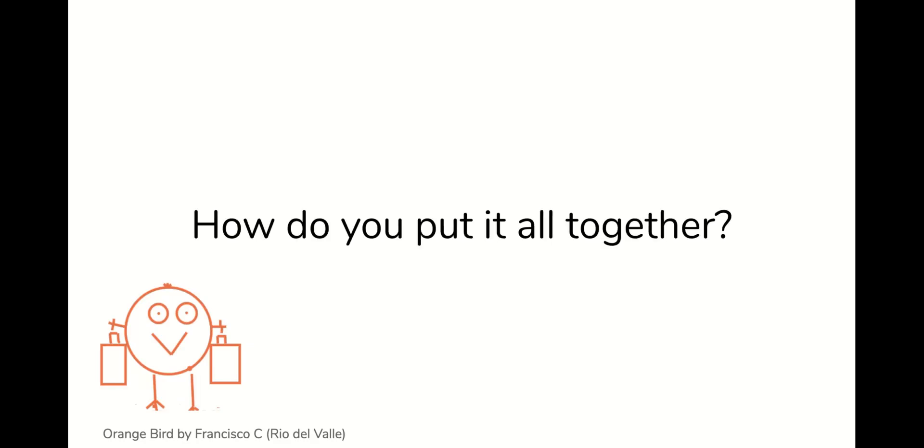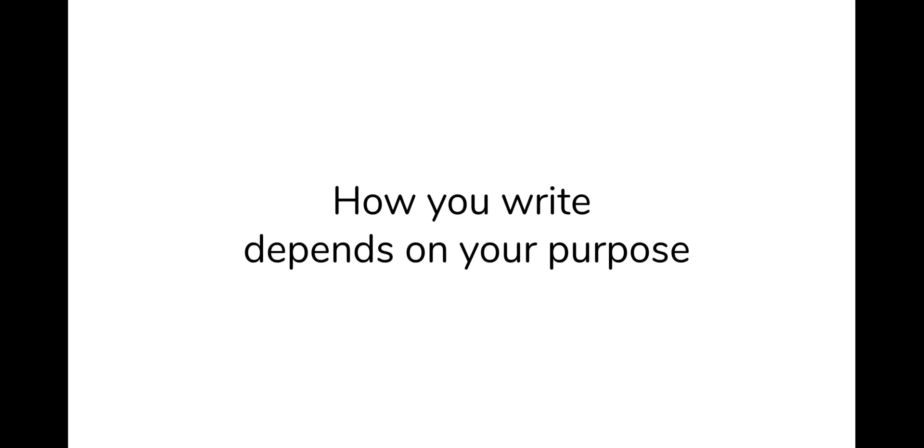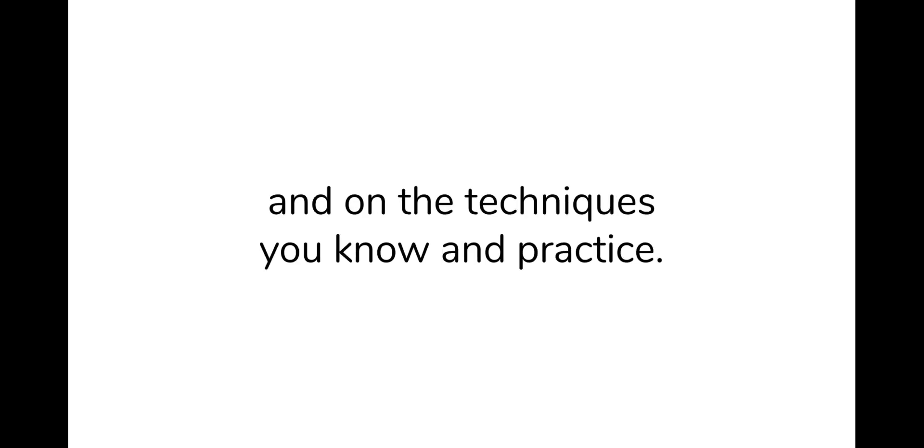So now what? How do you put it all together? Well, you experiment, play, throw stuff out, start again, bend the rules to suit yourself. Writing is a craft — it's something that you make. How you write depends on your purpose and on the techniques that you know and practice.